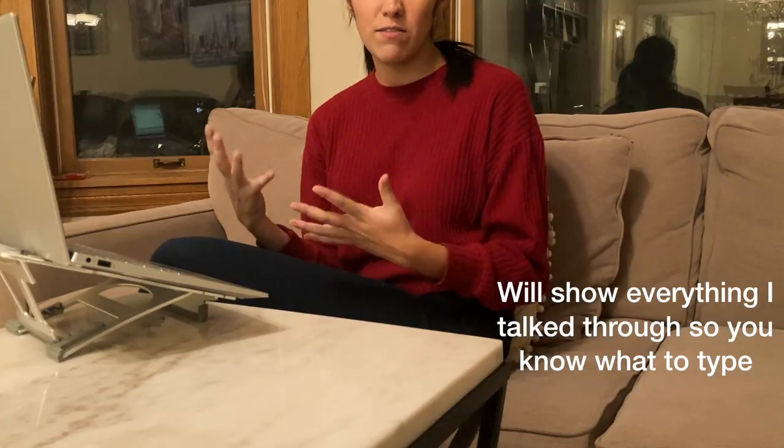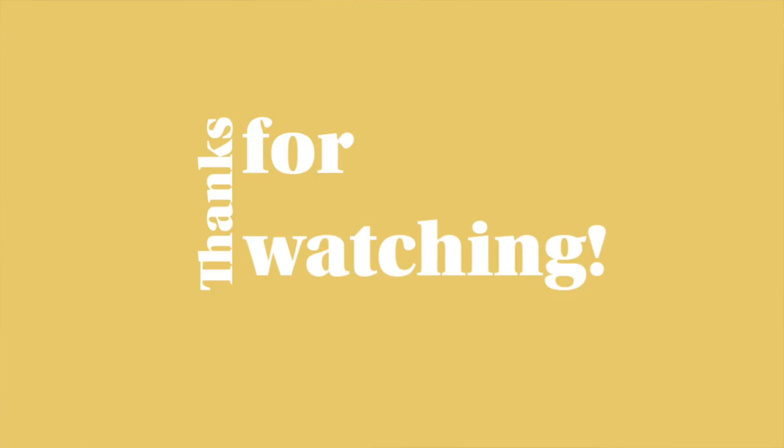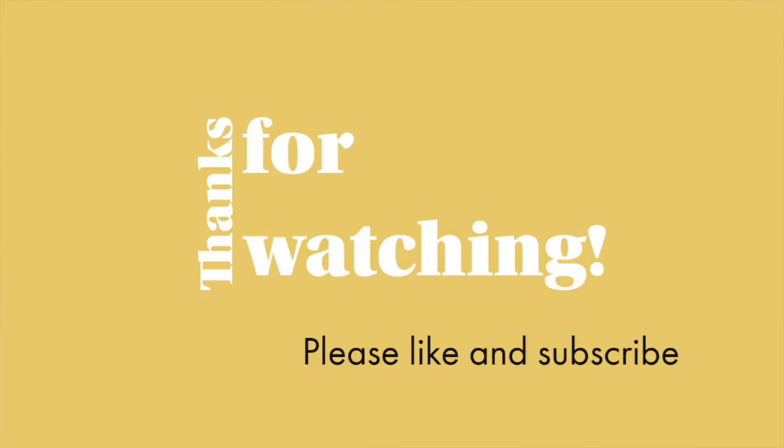Those are the incredible wine gifts you can find at Costco — from wine fridges to aerators, glassware, to even a wine painting. You can find it all at Costco. If you liked this video, like and subscribe. Thanks for watching. Salud!